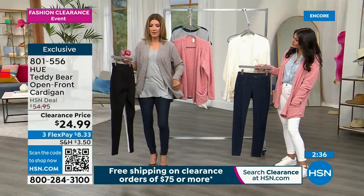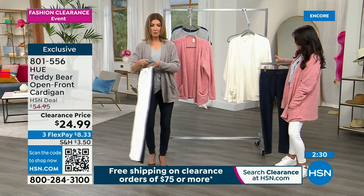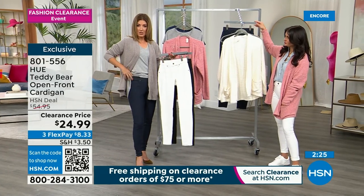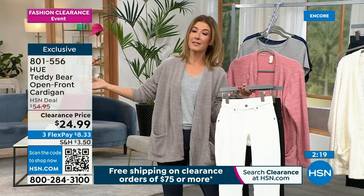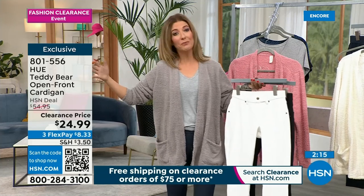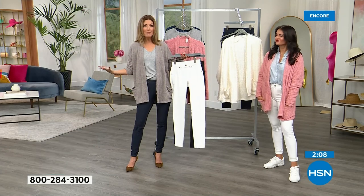So how much is my outfit? The leggings are $20, the Hue t-shirt is $17.99 — so less than $20 for my pants, less than $20 for my tee, less than $25 for the cardigan. We are at $65 for my entire outfit. That's paid in full — not on FlexPay — my entire head-to-toe outfit. And these are the pieces you're just going to love wearing. You're going to live in them. You don't have to save them for a special occasion.